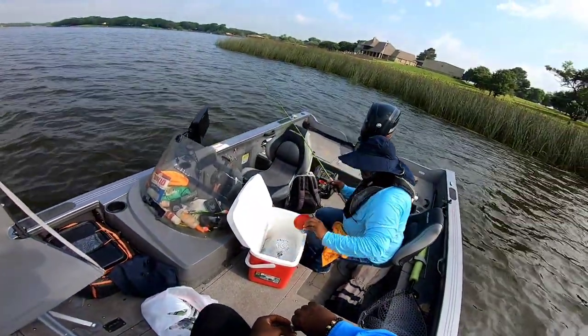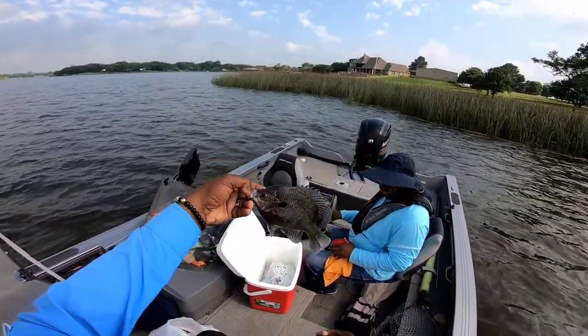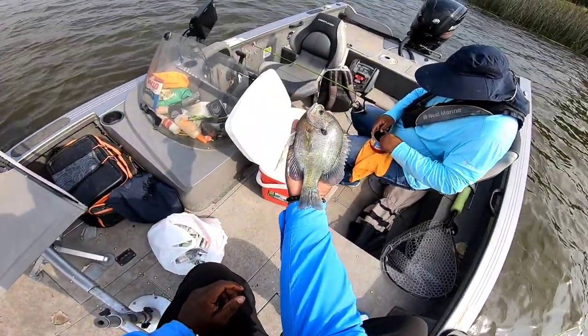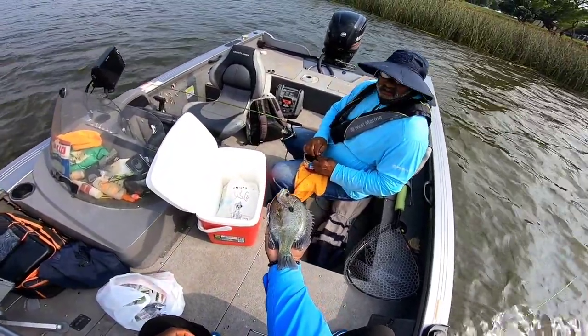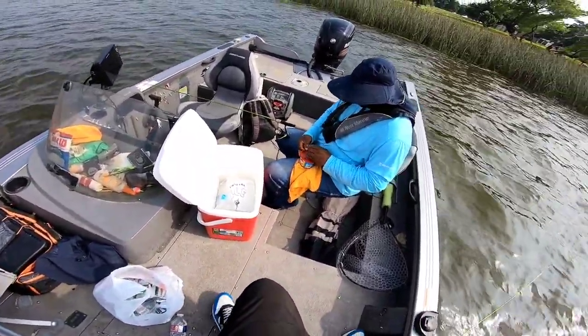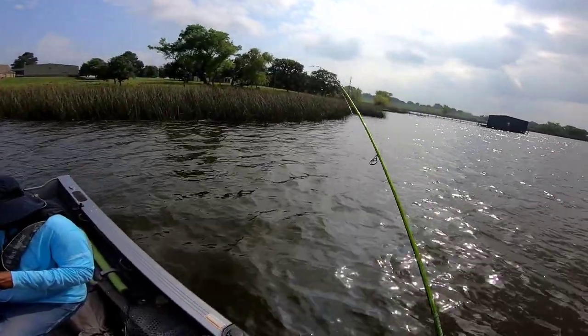When I come out to go bluegill fishing, I'm looking for that hand-size fish. Dad, you know what time it is - you ready? We're gonna put him in the box and see if we can get a few more. Let's go!